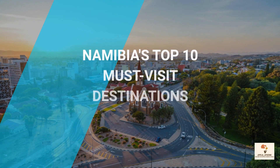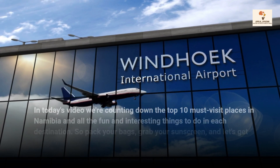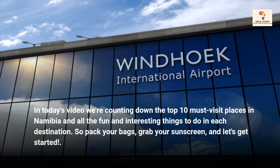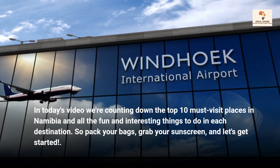Namibia's Top 10 Must-Visit Destinations. In today's video we're counting down the top 10 must-visit places in Namibia and all the fun and interesting things to do in each destination. So pack your bags, grab your sunscreen, and let's get started.